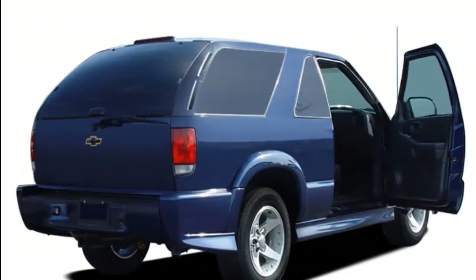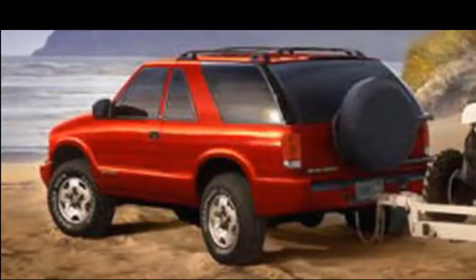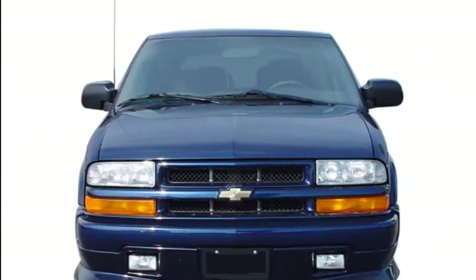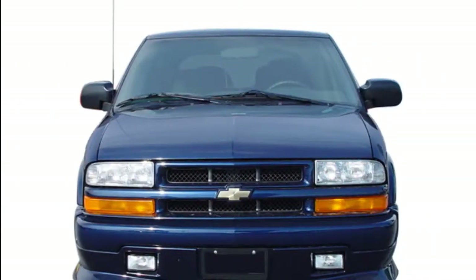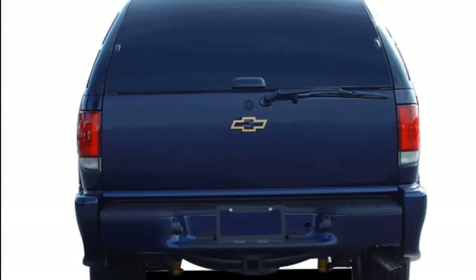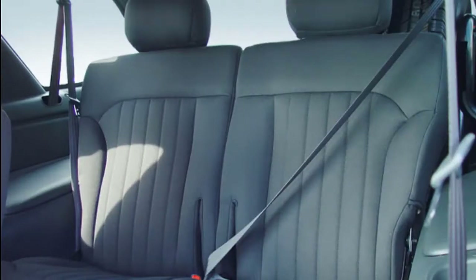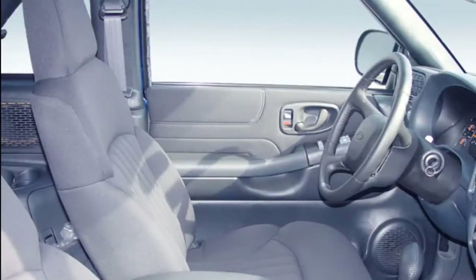With the reformatted Blazer, Chevy will fill the niche in its lineup left between the five-seat Equinox and the seven-seat Traverse. If you're still hoping for a two-door spin-off of the Silverado, we feel your pain, but that Blazer left us a decade ago and won't be coming back anytime soon. The new vehicle is a midsize crossover SUV with front-drive roots, seating for five, and a base inline-four engine.